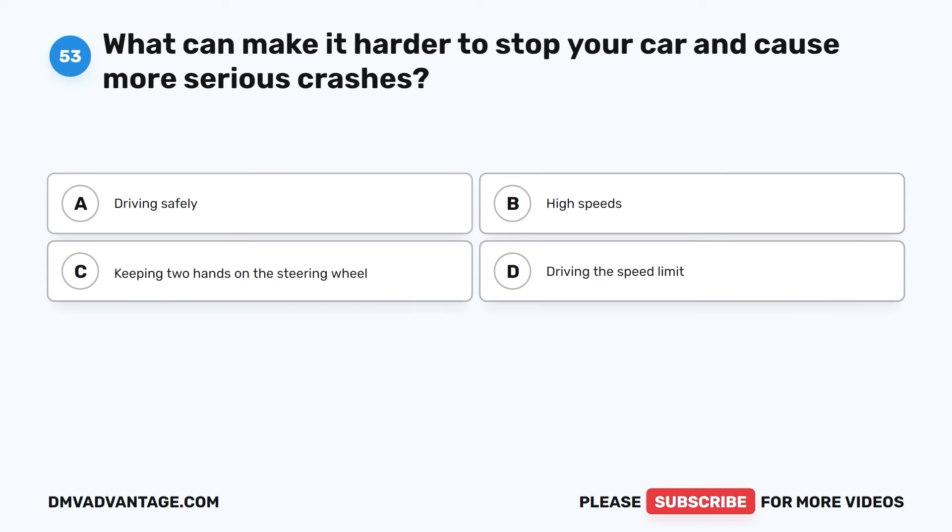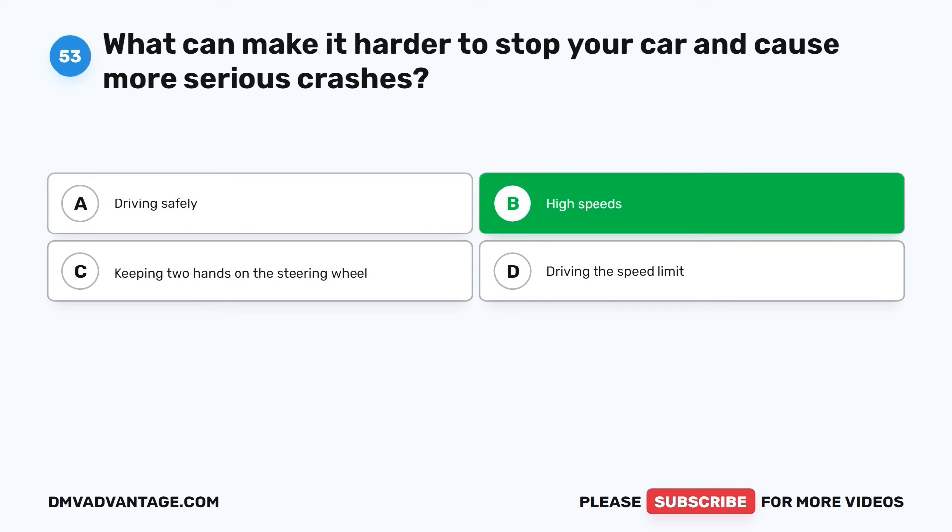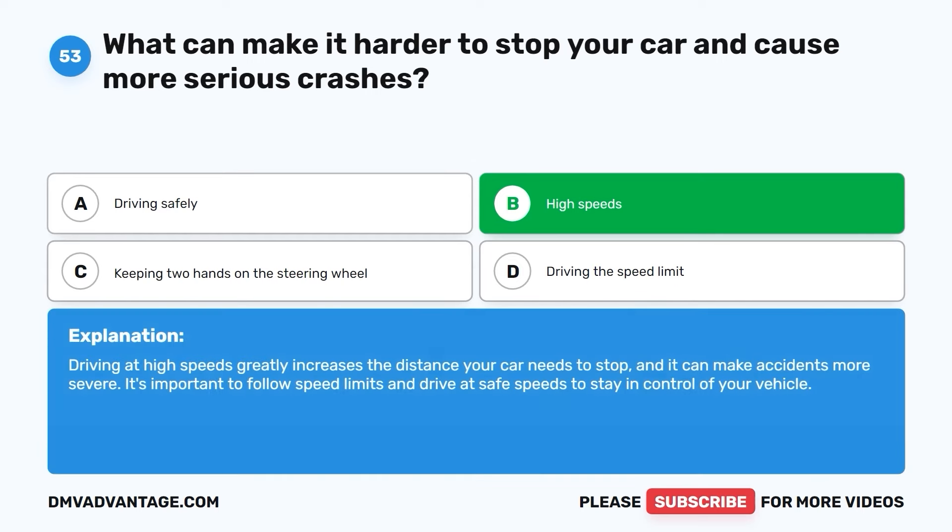Question fifty-three. What can make it harder to stop your car and cause more serious crashes? A. Driving safely. B. High speeds. C. Keeping two hands on the steering wheel. D. Driving the speed limit. The correct answer is B. High speeds. Driving at high speeds greatly increases the distance your car needs to stop and can make accidents more severe. It's important to follow speed limits and drive at safe speeds to stay in control of your vehicle.